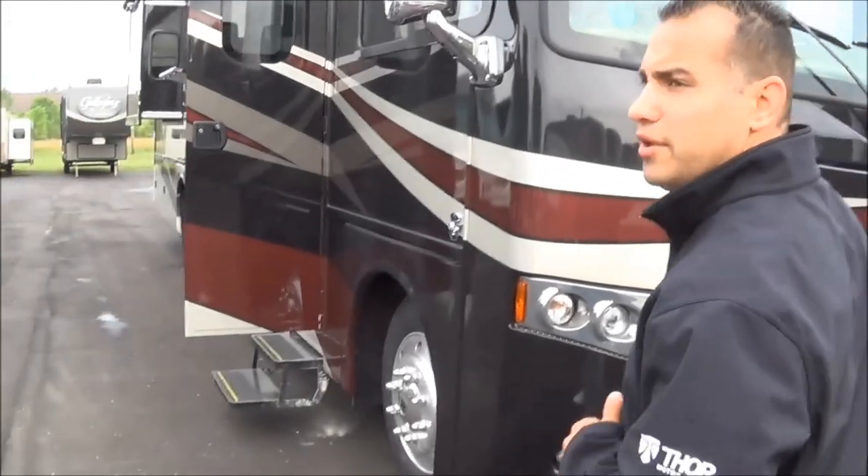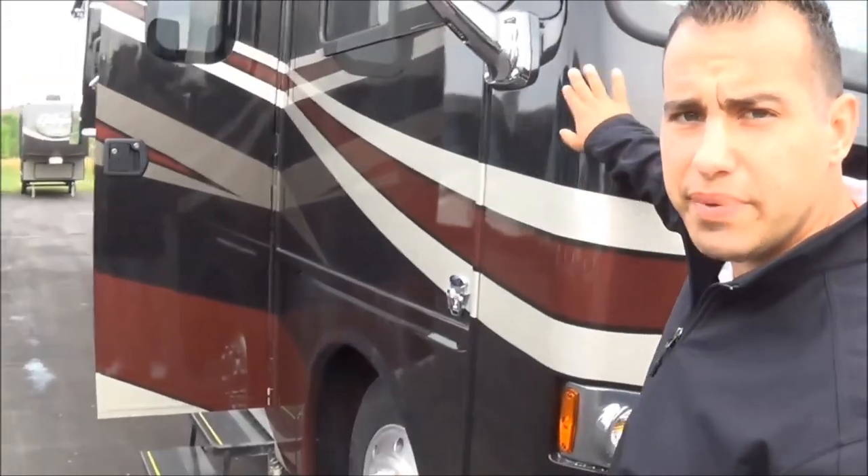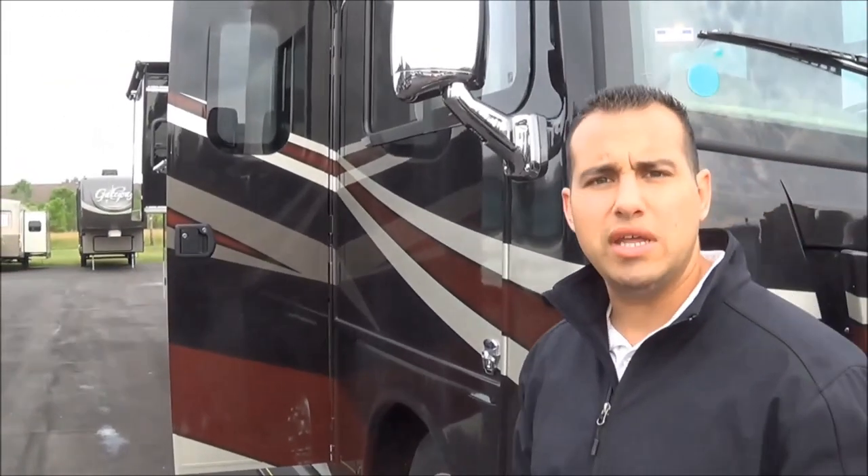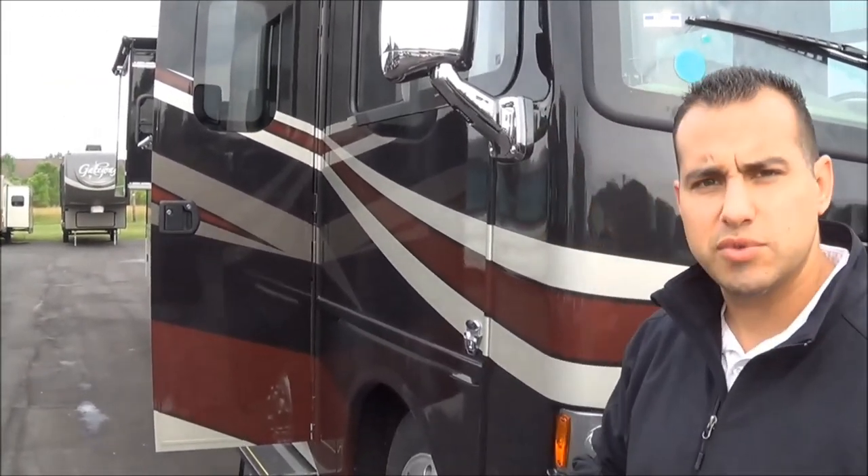This particular coach is going to come on a Ford 22,000 pound chassis. This chassis is pretty unique with the Thor Motorhome — we do some trick fabrication to it that no other manufacturer does. We have an exclusive agreement with Morride, who is the custom chassis upfitter here in town.